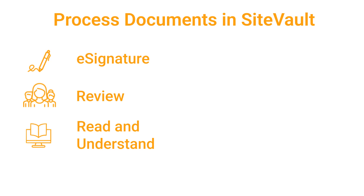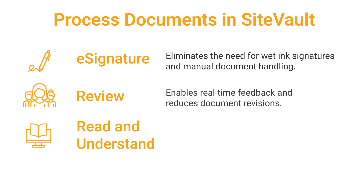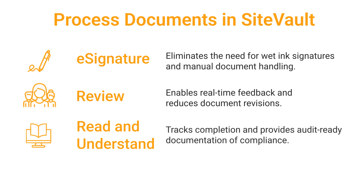The eSignature workflow in SiteVault enables clinical research sites to electronically sign regulatory and study-related documents. The Review workflow allows all stakeholders to review and comment on documents within SiteVault before they are finalized. The Read and Understand workflow ensures that site staff acknowledge and understand critical documents, such as SOPs and study protocols.